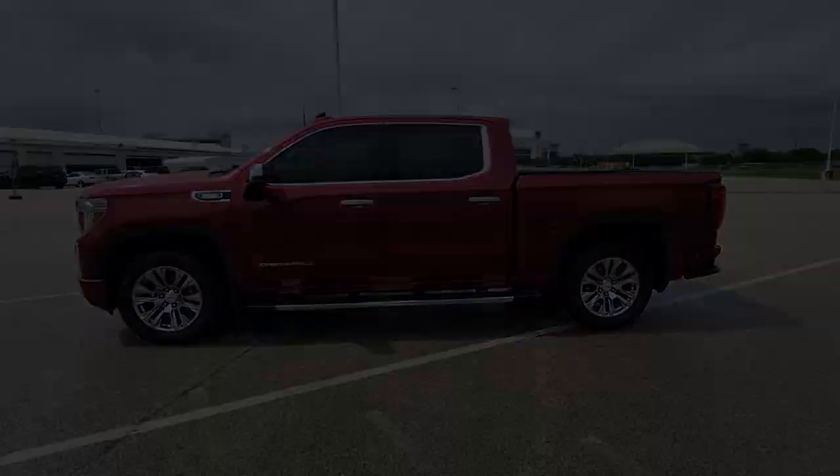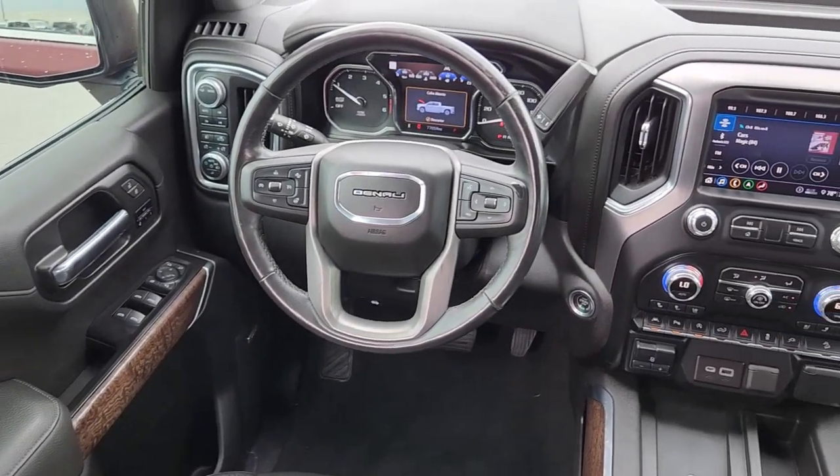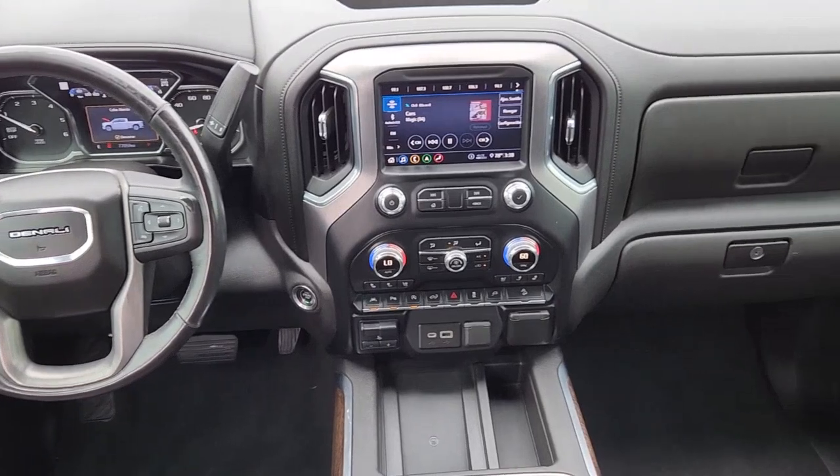Heated steering wheel, head-up display, lane departure warning, navigation system, keyless entry, keyless start.